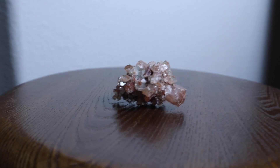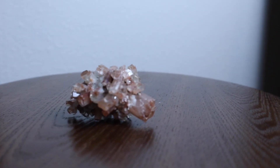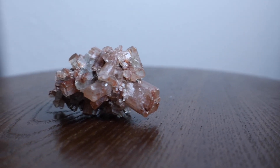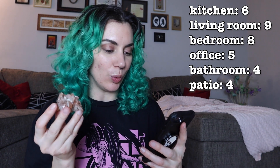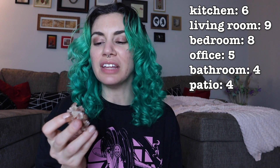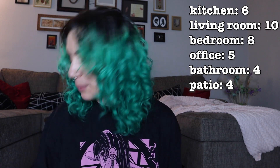Aragonite — this one is really, really cool. I absolutely love the shape of it. It's said to foster truth, understanding, and an unclouded perception of reality. It uplifts your feelings from stressful oppression into freedom and clarity. I think this will look cool in the living room. I'm so excited to show you all where they all end up in the room.